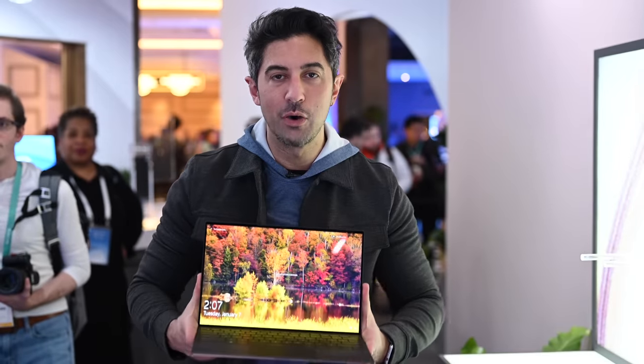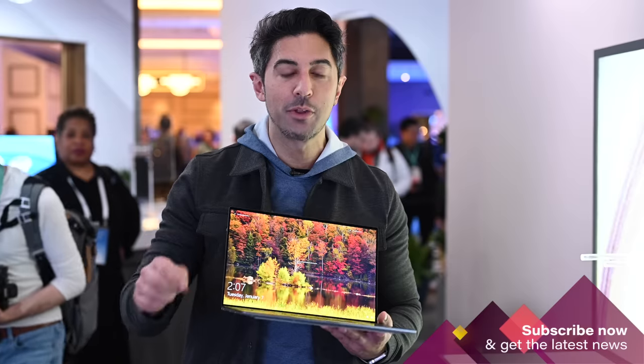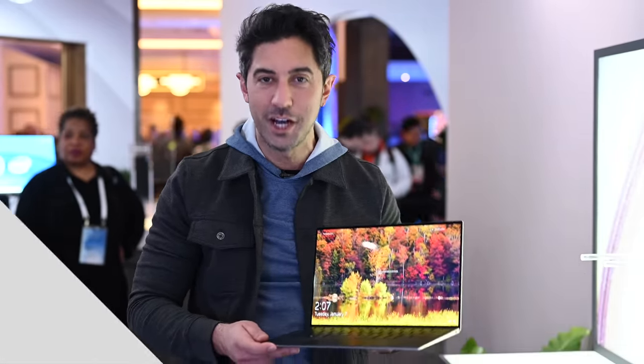Alright, so there's a quick look at the new XPS 13 coming out in the next few months. We're going to review it as soon as we get our hands on it. Leave me a comment down below and tell me what you think. If you like watching this video, give us a thumbs up and don't forget to subscribe. Thanks for watching, take care everyone.